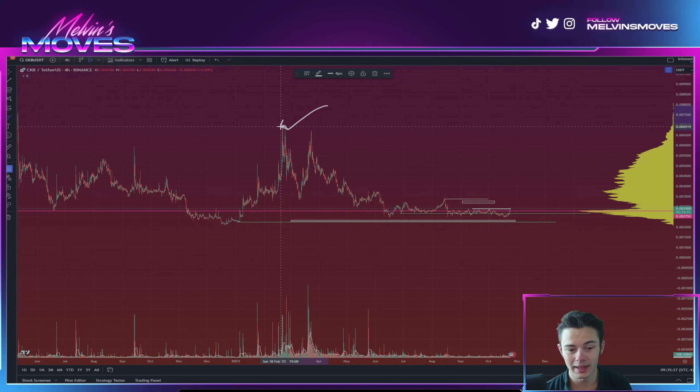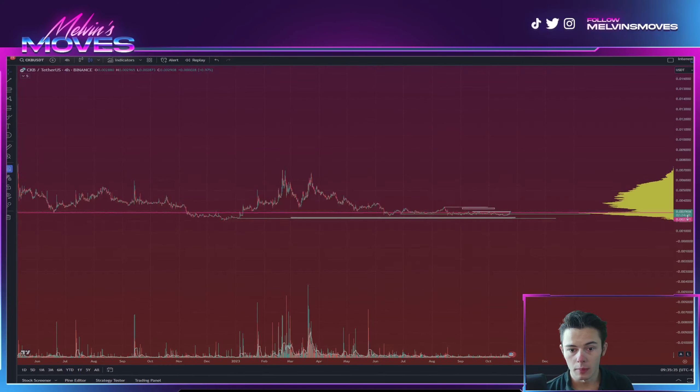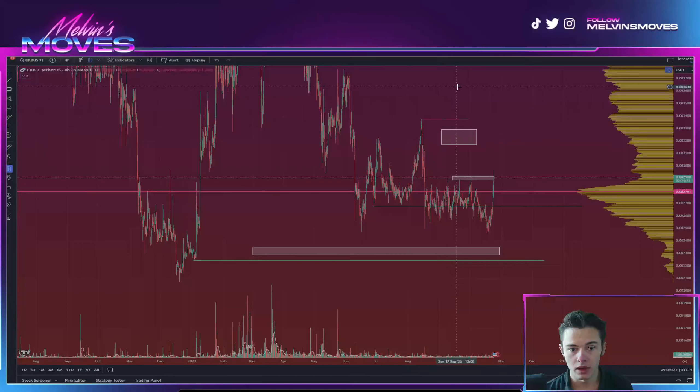And from that point on, if you are making a higher low, you actually would be looking to take out this high that we set back all the way in February of this year, which was roughly at about 0.006919.